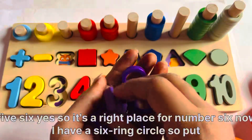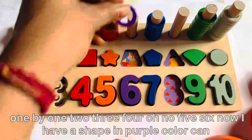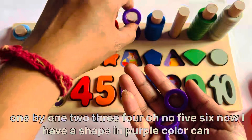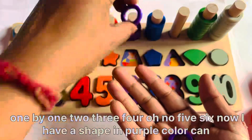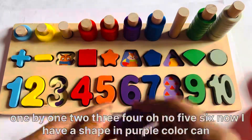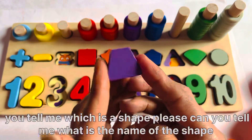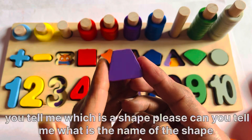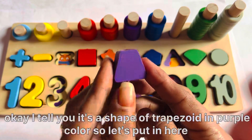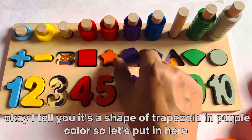Now I have a 6-ring circle. Put them one by one: 1, 2, 3, 4, 5, 6. Now I have a shape in purple color. Can you tell me the name of the shape? It's the shape of a trapezoid in purple color. So let's put it here.